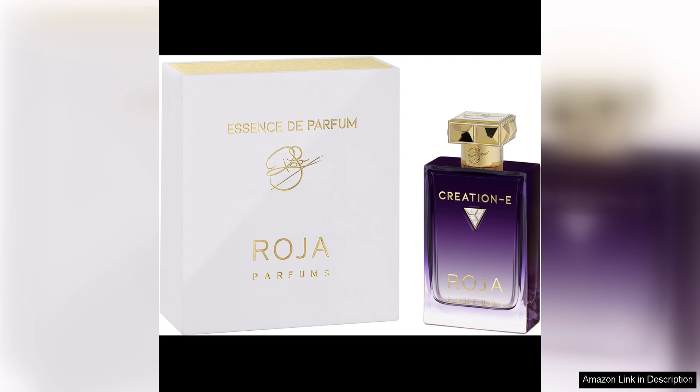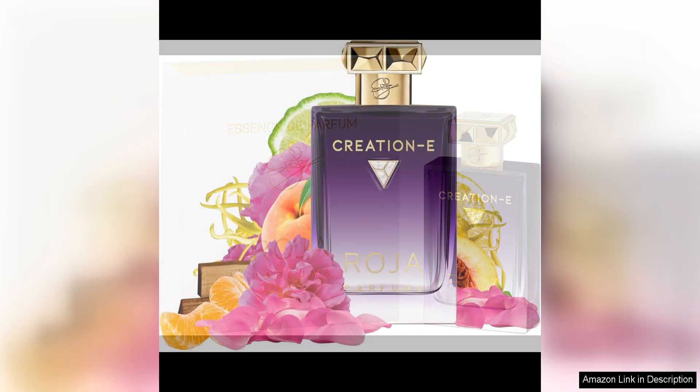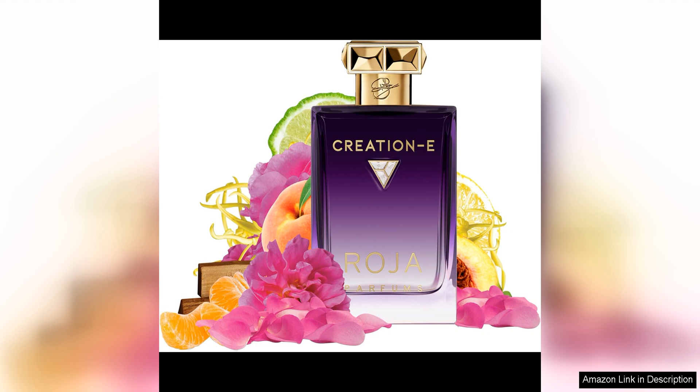The sandalwood adds a woody and aromatic nuance, while the vanilla note brings a sweet and comforting richness to the composition. Overall, Roger Parfums' creation E is a beautifully crafted fragrance perfect for any woman who appreciates a classic and timeless scent. It is a versatile fragrance that can be worn for any occasion, whether a romantic date night or a sophisticated evening event.